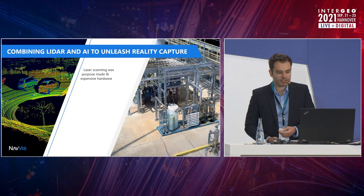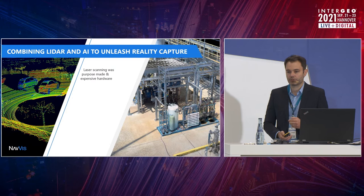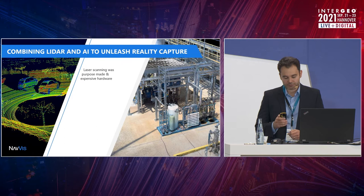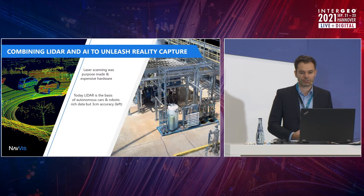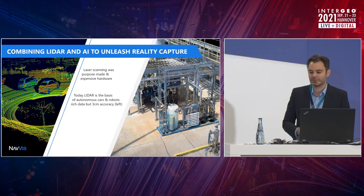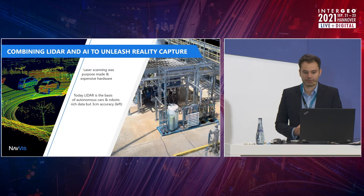Let's understand this in a little bit more detail. In the past, laser scanners were purpose-made hardware — very expensive, with only a few hundred units being produced, and then set in stone. But today, LiDAR is used for so much more: autonomous cars, robots — they need very comprehensive, very dense sensing of the environment. Not just one laser pointer, but multiple layers, sometimes as many as tens or twenties. This gives us much more comprehensive laser scanners that capture the environment immediately, in a much smaller form factor as well. On the downside, they have a higher noise of around three centimeters.